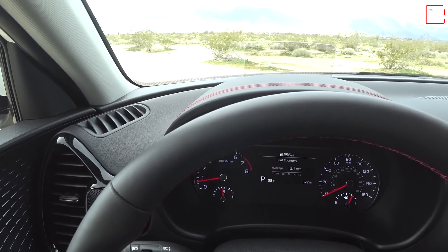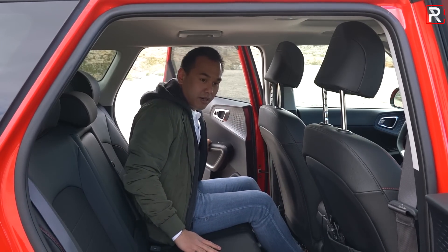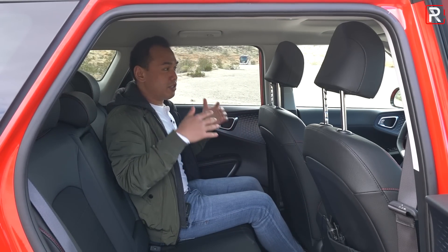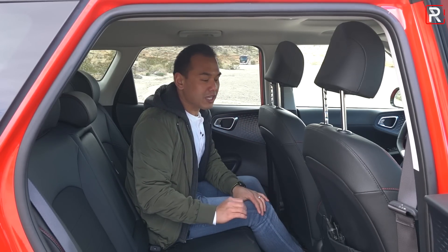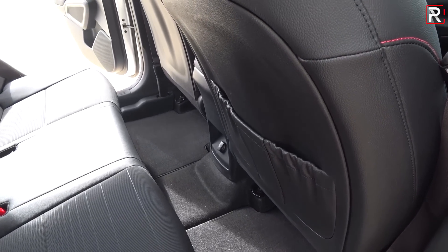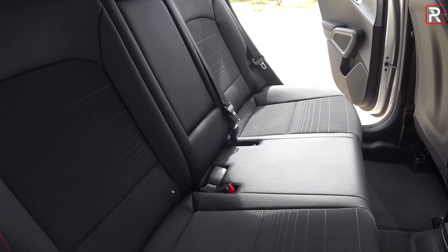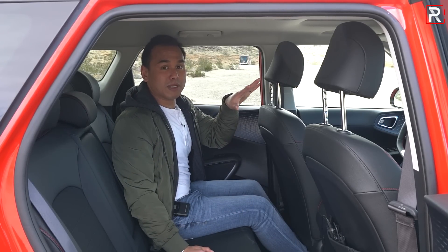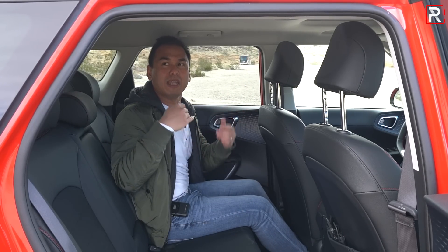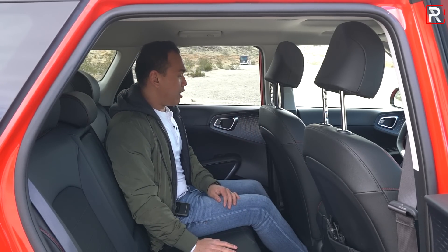Getting into the back seat of the Soul, this is actually where the vehicle has typically been a strong suit. This is a box on wheels, so you have plenty of space. Kia actually says they reduced rear seat legroom ever so slightly — you're still getting around 38.8 inches, which is only a reduction of 0.2 inches. This is still one of the most spacious rear seats in the segment. At 5'7", there's plenty of headroom.